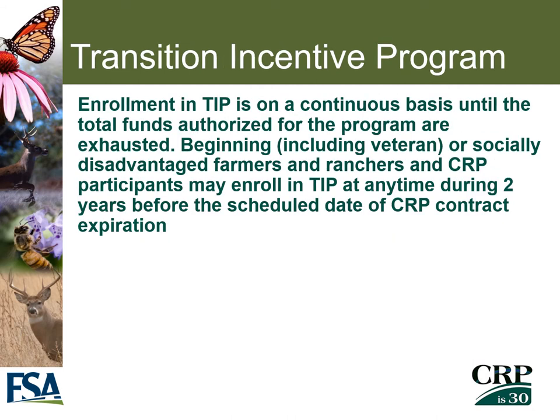Enrollment in TIP is on a continuous basis until the authorized funds are exhausted. Beginning farmers, veterans, or socially disadvantaged farmers and ranchers, as well as CRP participants, may enroll in TIP at any time during the two years before the scheduled date of CRP contract expiration.